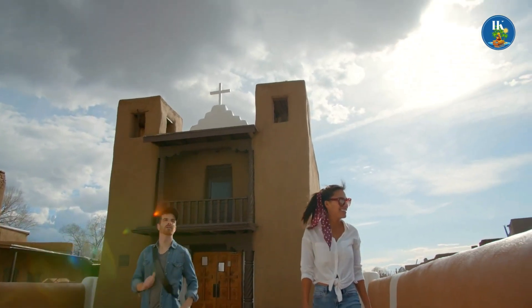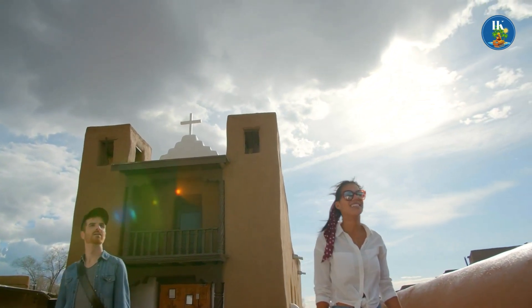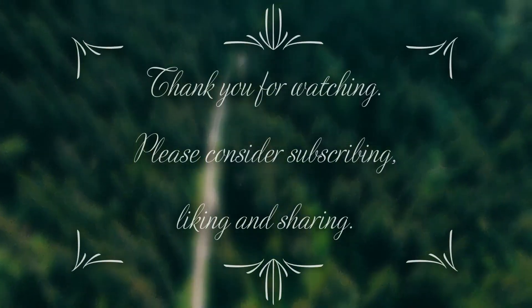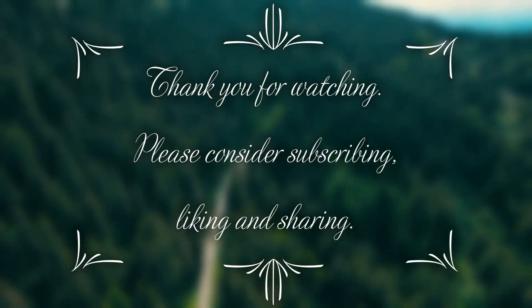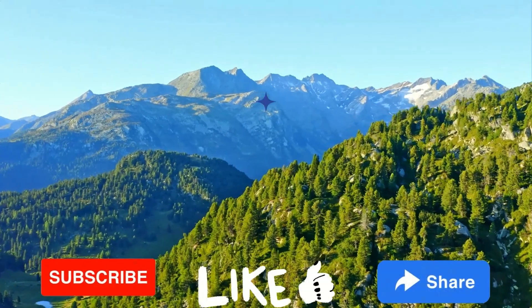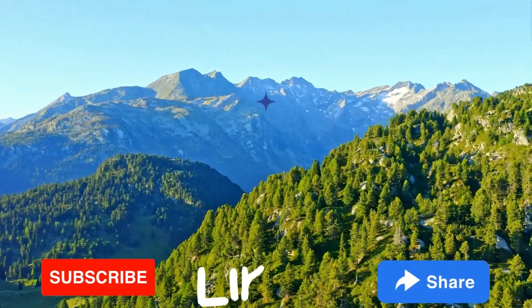So, are we already late to have a serious look at earthen architecture? Thank you for watching. Please consider subscribing, liking, and sharing, which means a lot to me. I love to see your thoughts in the comment section.